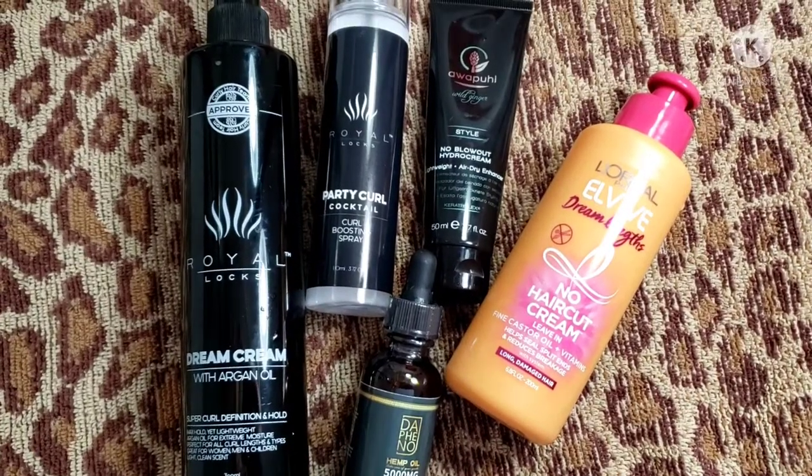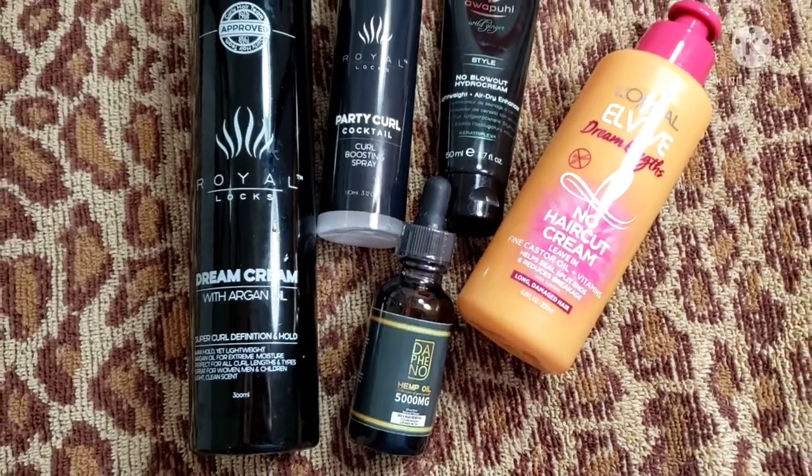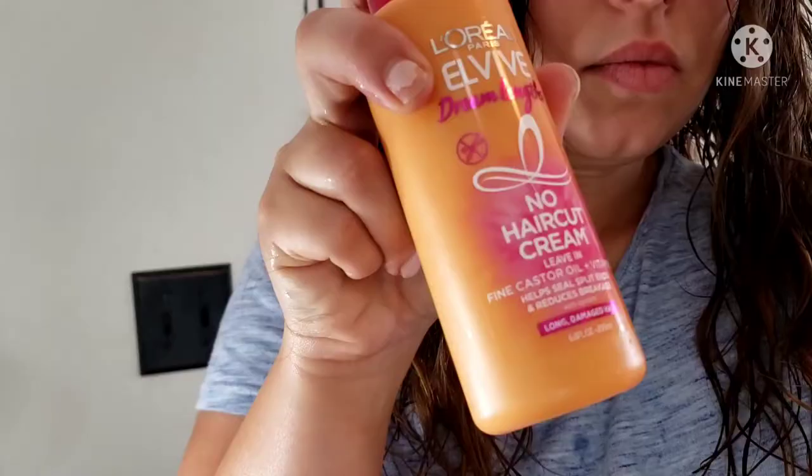So these are the products I use — these are what works best for my fine, thin hair. If you guys have any suggestions for me, definitely leave them in the comment box down below. I'm going to play a little bit of music for you guys and speed this up some.